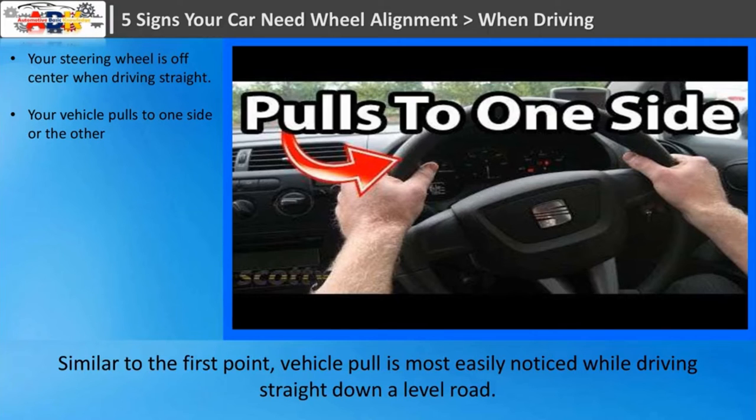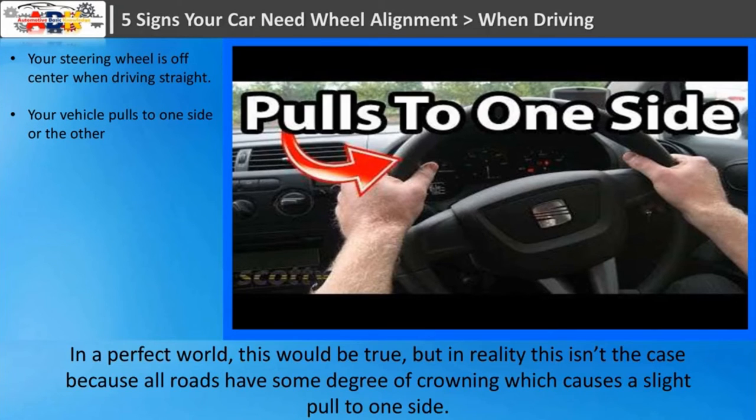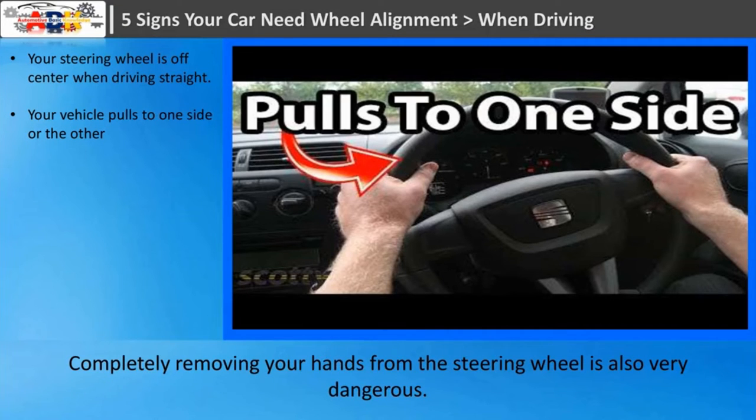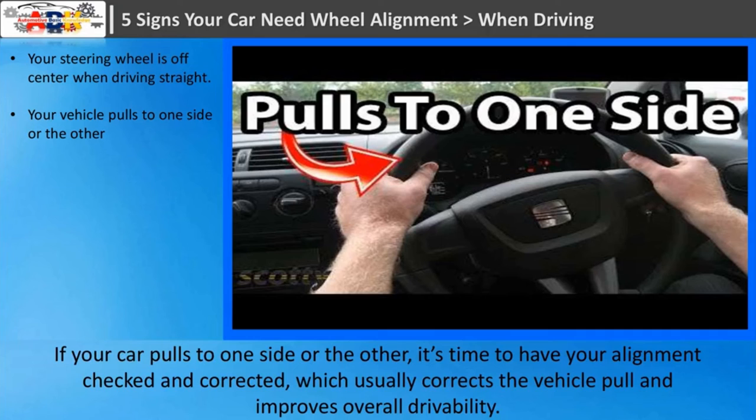Sign two: your vehicle pulls to one side or the other. Vehicle pull is most easily noticed while driving straight down a level road. There is a common misconception that the vehicle should drive perfectly straight with your hands off the steering wheel — in reality, all roads have some degree of crowning which causes a slight pull to one side. Instead, the vehicle should drive straight ahead with very little effort on the steering wheel. If your car pulls noticeably to one side, it's time to have your alignment checked and corrected.